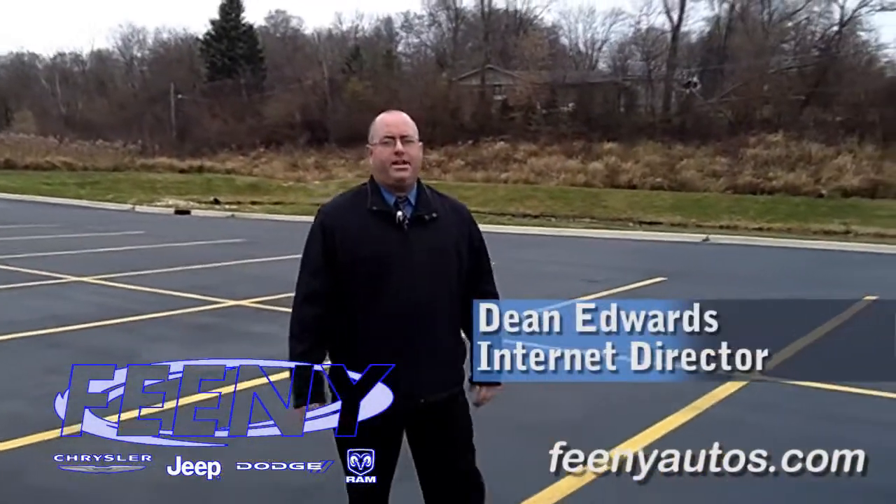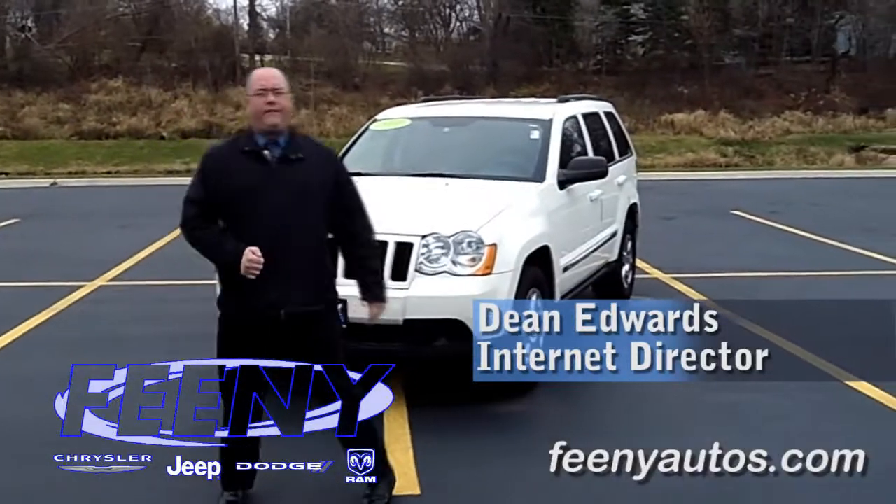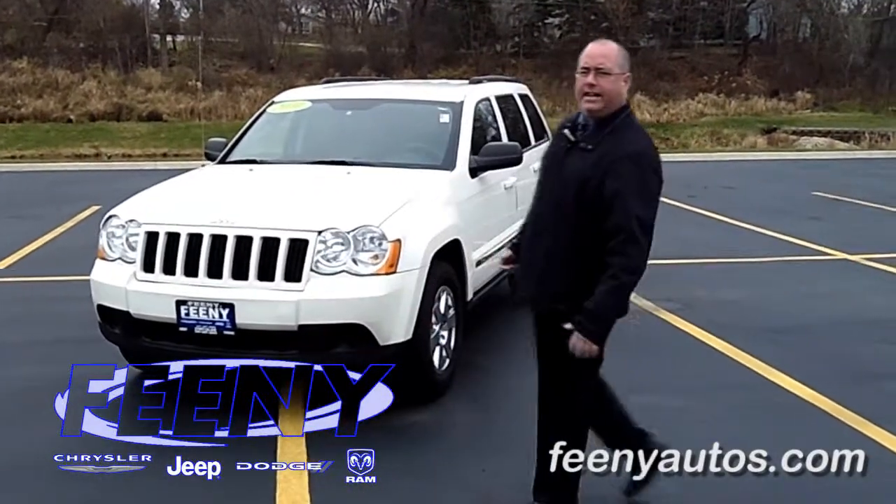Hi, I'm Dean Edwards from Feeney Chrysler Jeep Dodge. Today I'm going to tell you about this 2010 Grand Cherokee Chrysler Certified, now yours for only $20,995.